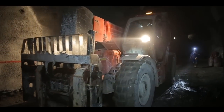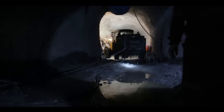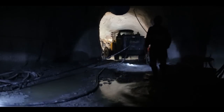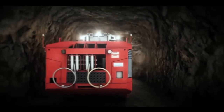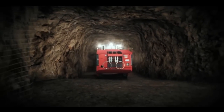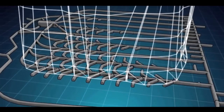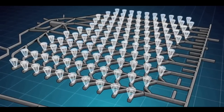The tunnels are wide enough to allow trucks to pass each other and have a height of 5.5 meters. There are many methods used to mine resources underground. One of them is block caving, which will be used at Oyu Tolgoi. This method is used at mines with large, metallic ore that can be easily broken up.